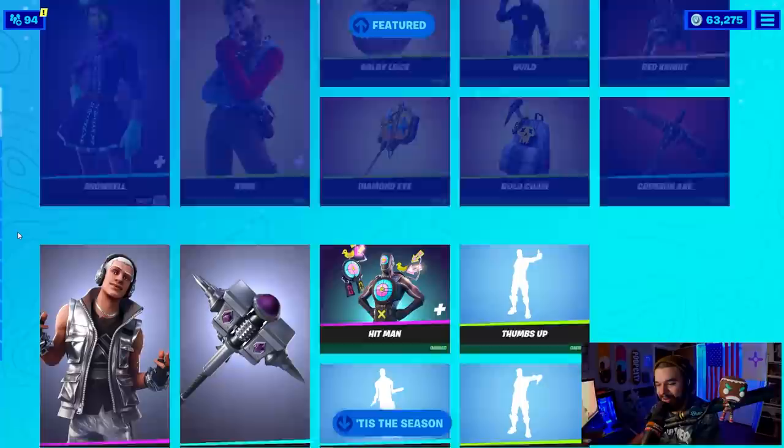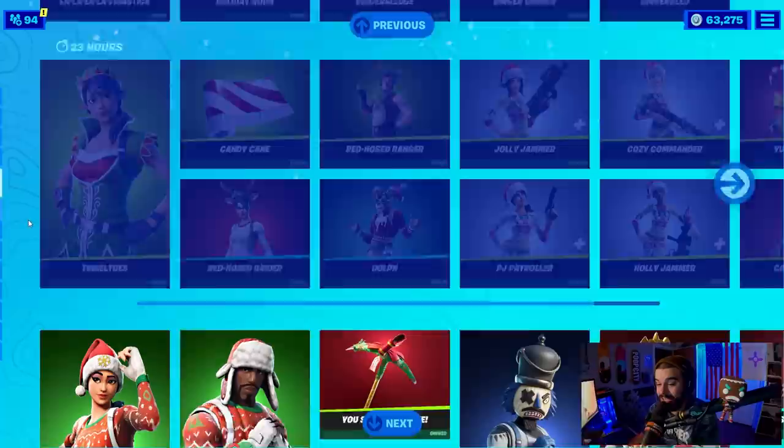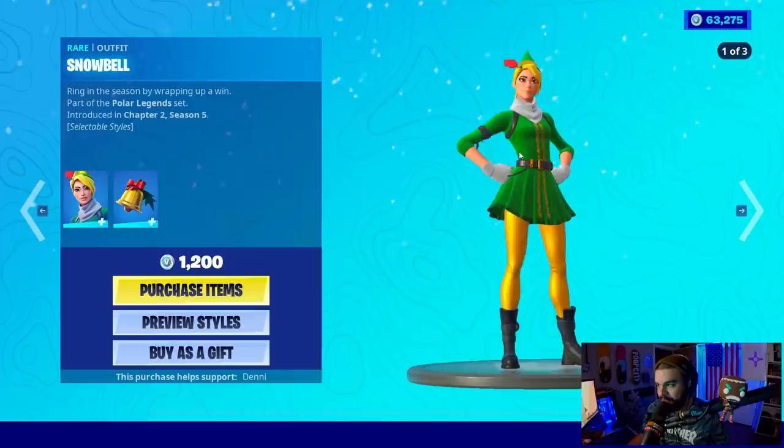Snowbell is here! The female elf is here — Snowbell! So excited for Denny. Guys, please, if you would like to use me as your support-a-creator, don't do it today — please use code Denny, D-E-N-N-I, the creator of Snowbell.